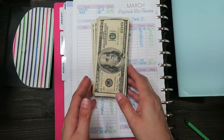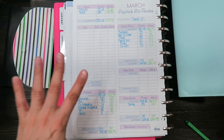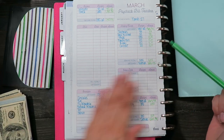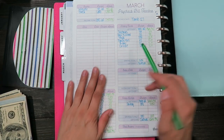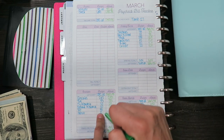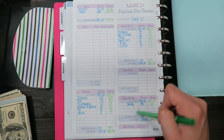Hey guys and welcome back to my channel. Today's video is going to be a cash stuffing envelope video for my fourth paycheck of the month. I did not do a budget-with-me video just because these last couple of weeks have been extremely busy, so I'll just run through basically what I budgeted for, which is exactly what I got.